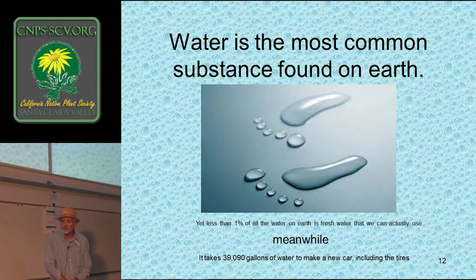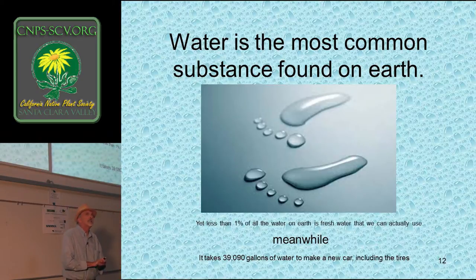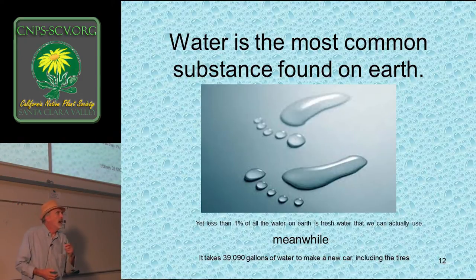Water is the most common substance on earth, and we waste a lot of it. Only one percent is drinkable. Meanwhile, it takes 39,090 gallons of water to make a car, including the tires. I saw a movie called Cowspiracy about animal agriculture, making the point that animal agriculture is one of the biggest users and wasters of water on the planet. It takes 660 gallons of water to make one quarter-pounder of beef. So we might consider, in the bigger picture, even our agriculture with respect to animals.